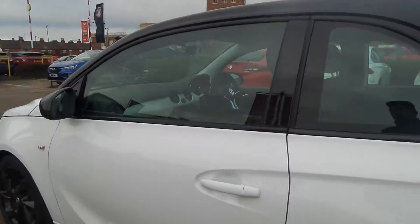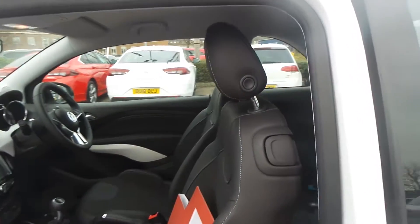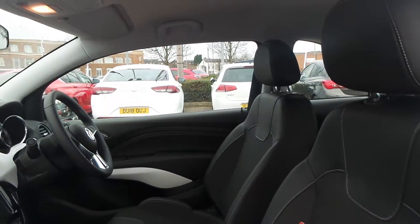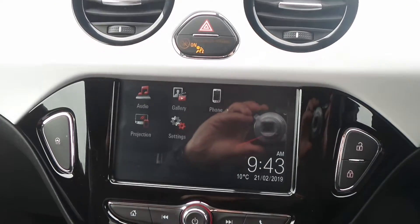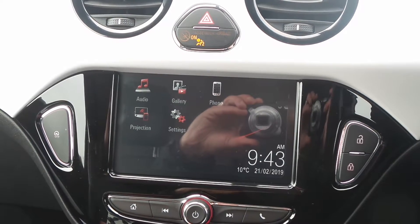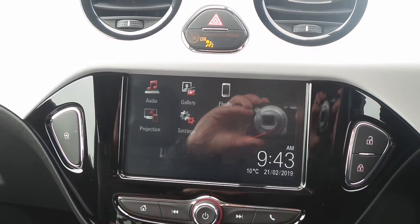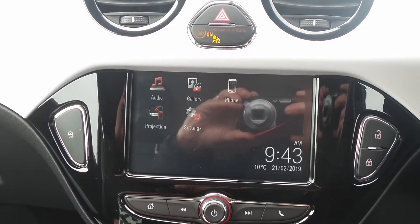To the interior, it has part leather upholstery. And in the front there is the IntelliLink infotainment system which is touch screen and it features Bluetooth connectivity. There is also a DAB digital radio, USB input and mobile phone screen projection.